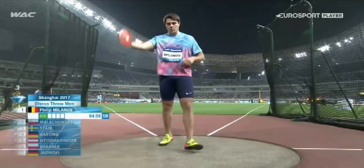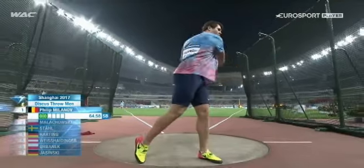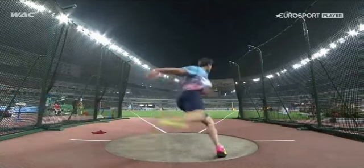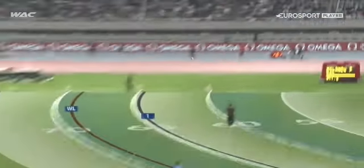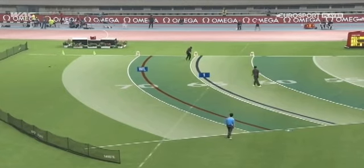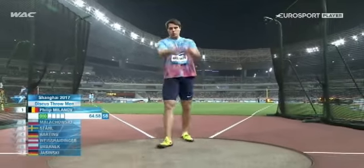So I'm just going to play out the video and then we'll come back and have a look at the rest of it here. He's in Shanghai, May 2017. He gets it out just shy of 65 meters — an excellent throw for this early in the season. So let's have another throw here and we'll let him go.